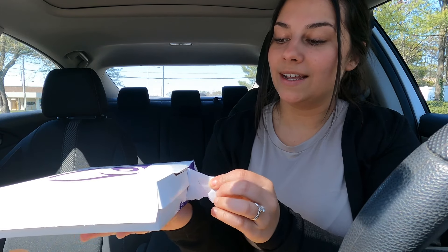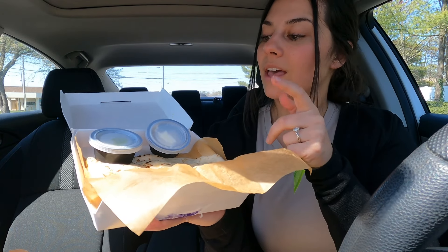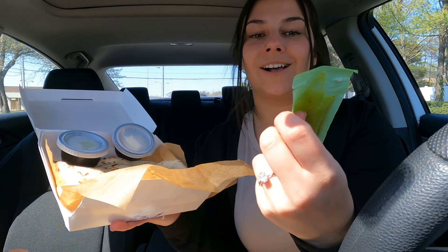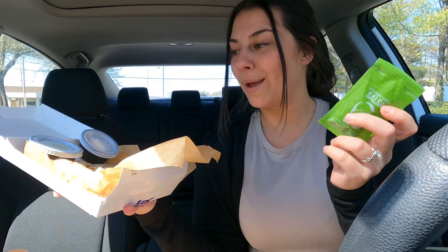Okay, this is the quesadilla. It comes with guacamole and sour cream, which is cool because I feel like nothing ever really comes with guac. It also comes with the avocado verde salsa — I don't know if I'm gonna try it with that since I didn't really like it, but I guess it really depends on what you're mixing it with.